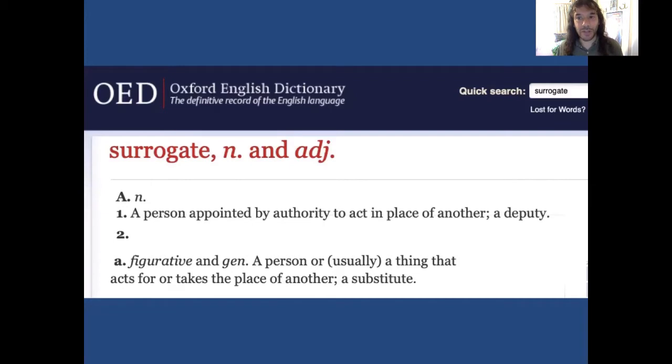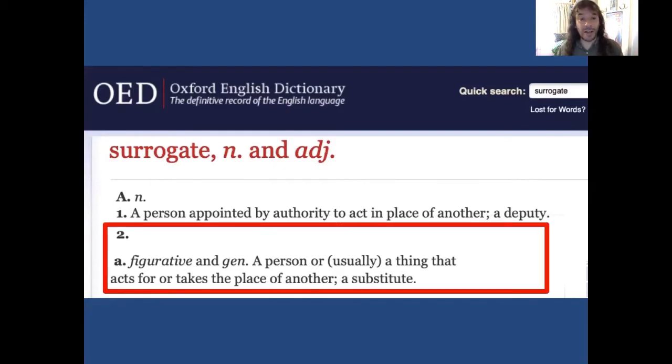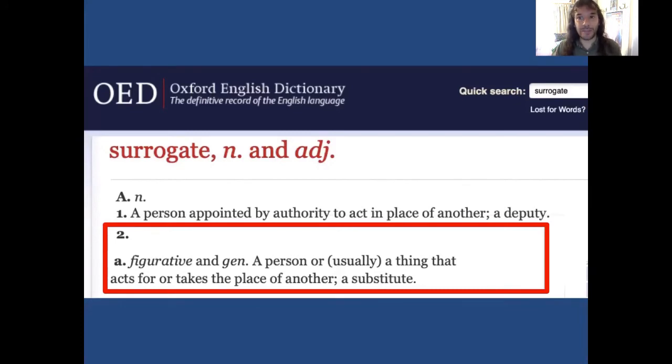I'd like to start with some consideration of the terminology we use for digital images in relation to medieval artefacts. I'll start with 'surrogate' from my title, which the OED defines as a thing that acts for, takes the place of another — a substitute. Marilyn Deegan quite robustly challenges the notion of representing an original via surrogate, arguing that it's always problematic; in some sense it's always a falsification.